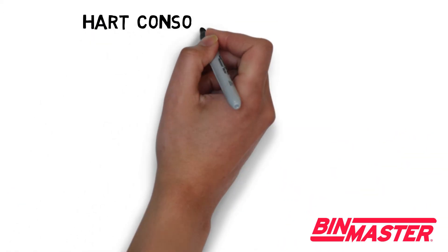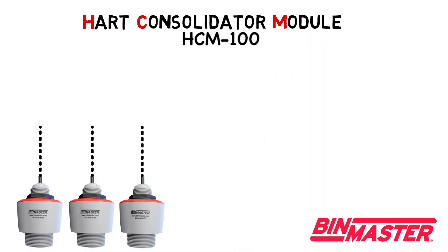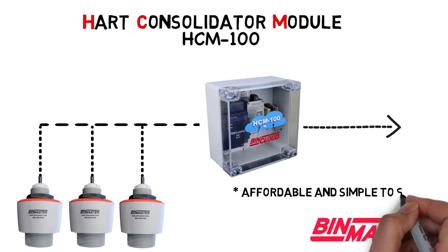For sensors using the HART protocol, the HCM-100 HART Consolidator module can accommodate up to 15 HART sensors in a daisy chain and connect them to a single gateway, making the network very affordable and simple to set up.